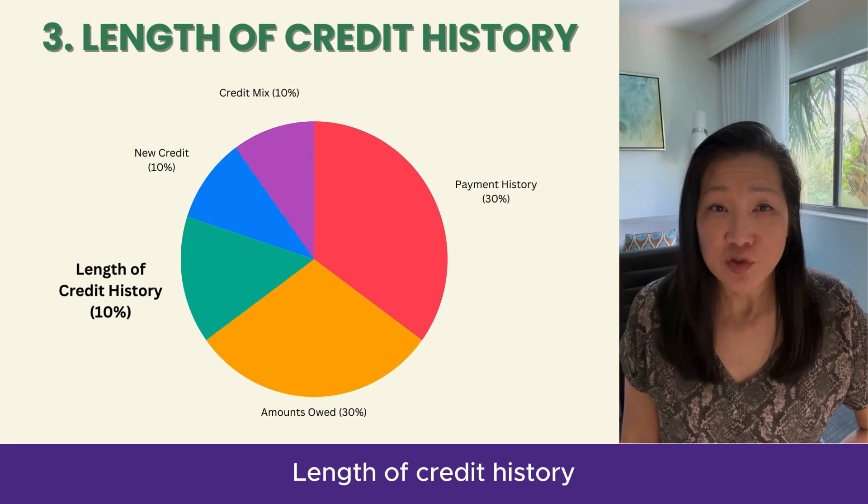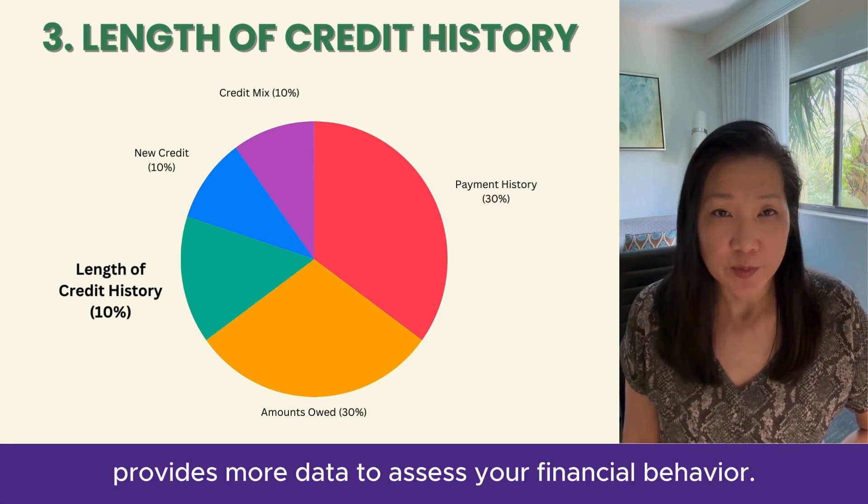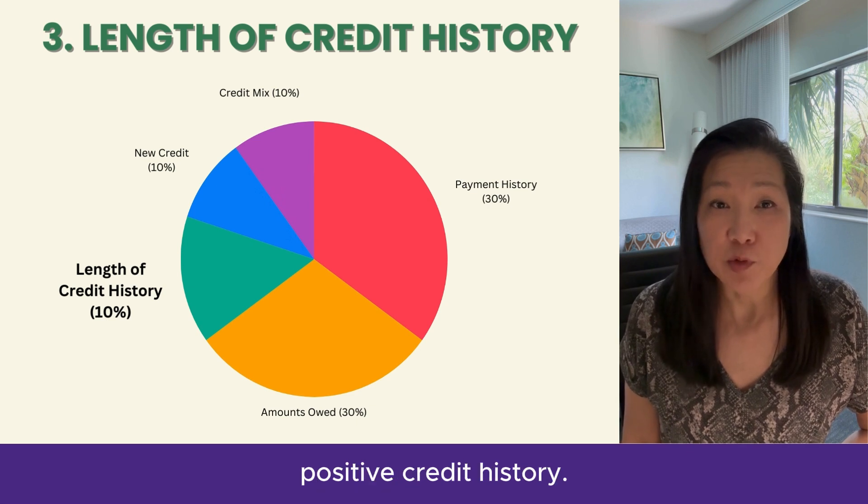Length of credit history provides more data to assess your financial behavior. Lenders prefer borrowers with a longer, positive credit history.